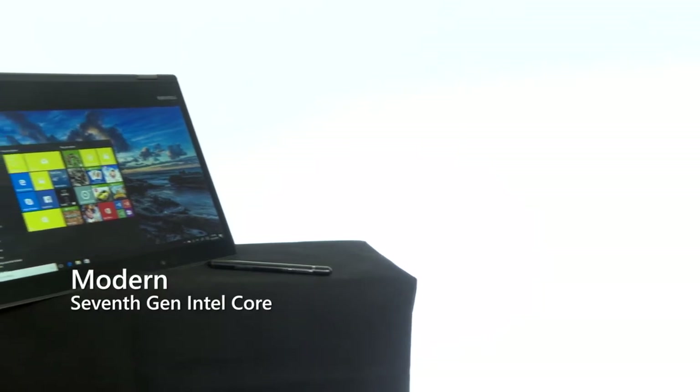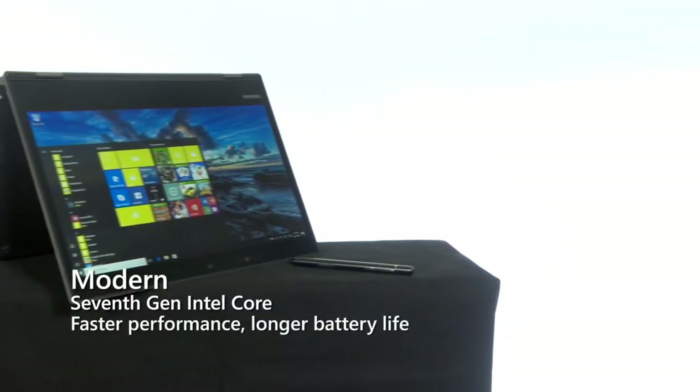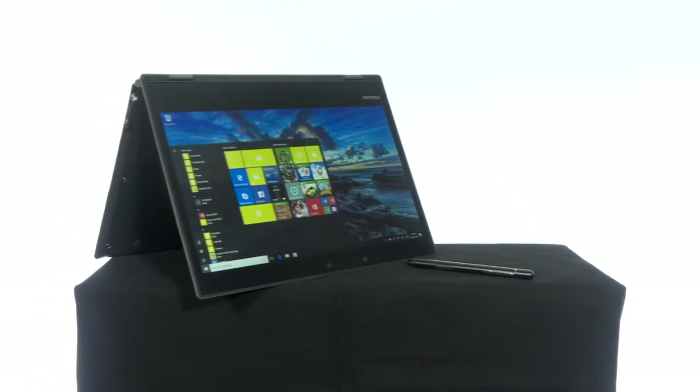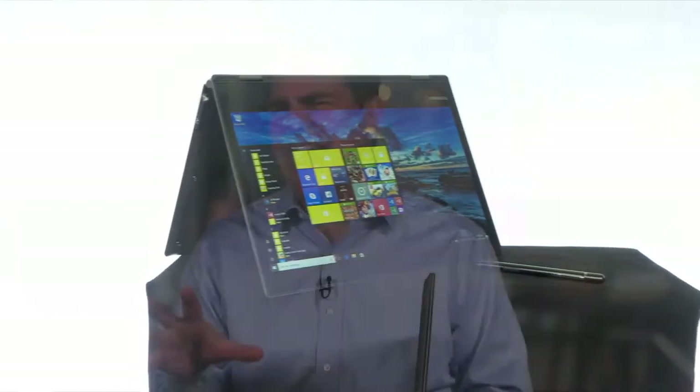When I say modern, it's got the latest Intel chipset — Core i3, i5, or i7. It's the 7th generation Kaby Lake. It has more power with this new Kaby Lake, more battery life. And the thing about modern is it doesn't look old and dated.